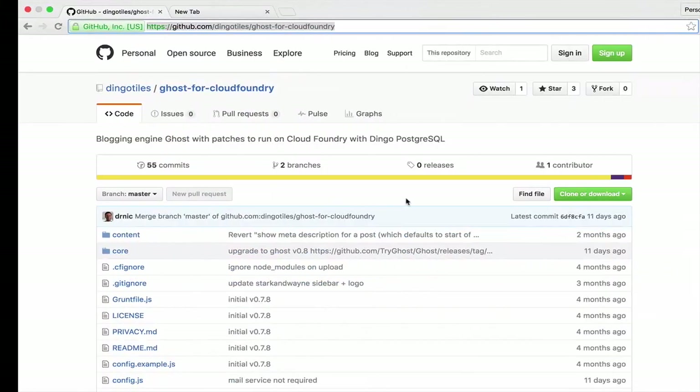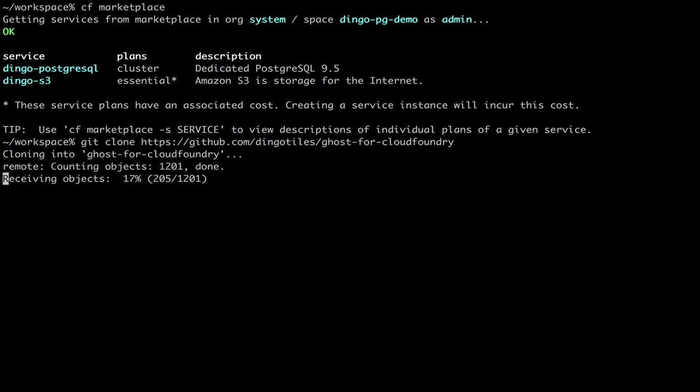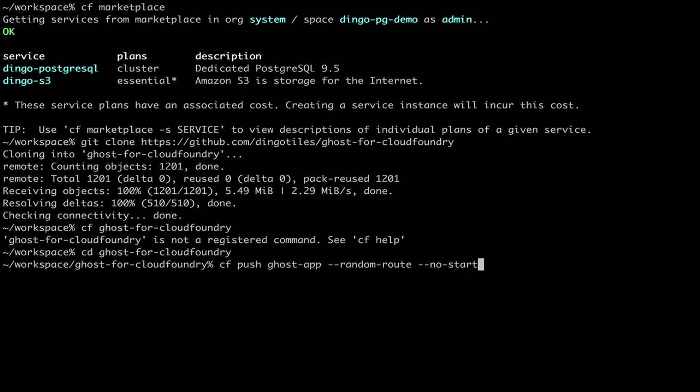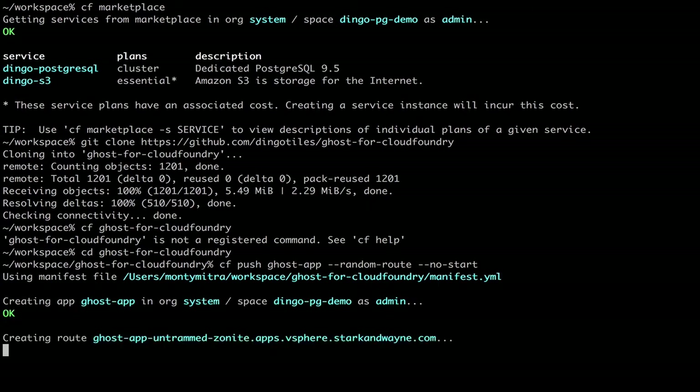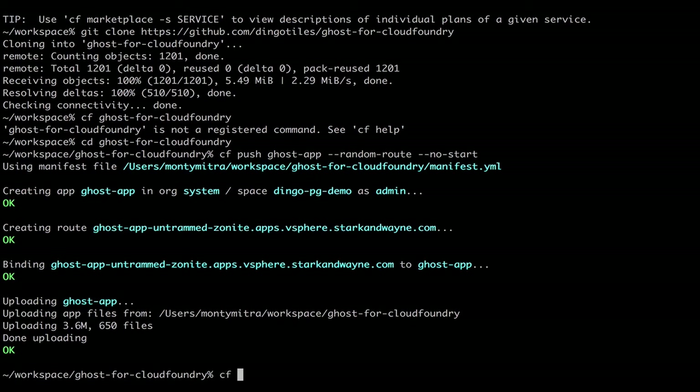First, let's grab the Ghost app — this is built for Pivotal Cloud Foundry and Dingo Postgres. We'll push the app, which we'll call Ghost app, and we are going to have it so that it doesn't start after it's pushed because it requires the database, which is the step we'll do next. So we'll run it as a no-start. After that's done, we will set up the Dingo Postgres service itself, and we will call it PG service.